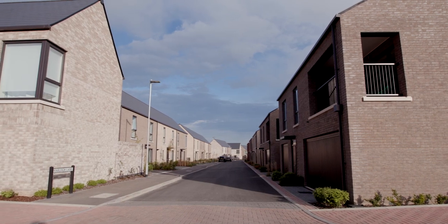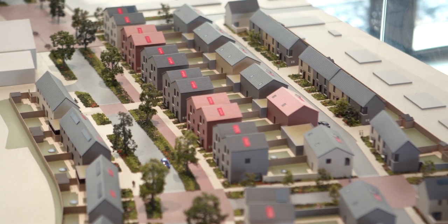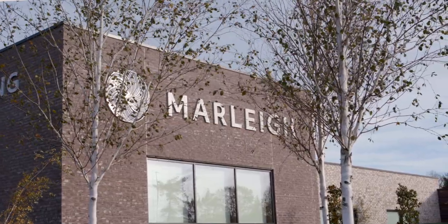What we love most about L&Q at Marley is the space within the development. All the houses are really well spaced out so you don't feel like you're too close to your neighbours, but there's also a really nice sense of community. The primary school is about to open, the market square is being developed, and there are lots of green spaces here as well.